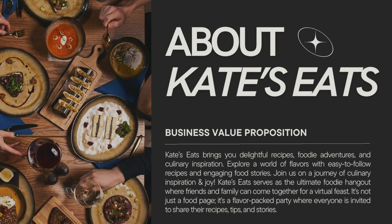So a little bit about Kate's Eats. I've invited my audience to explore a world of flavors by offering easy-to-follow recipes, food stories, and kitchen tips that help to ignite passion and creativity in the kitchen. My mission is to foster a community of food enthusiasts, where individuals from all walks of life can come together to share their love for great food and culinary experiences.